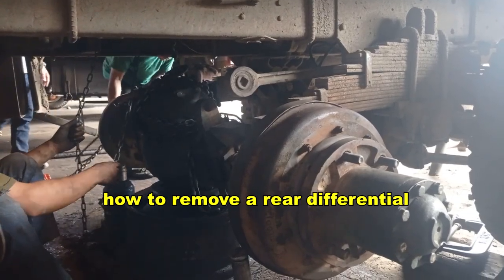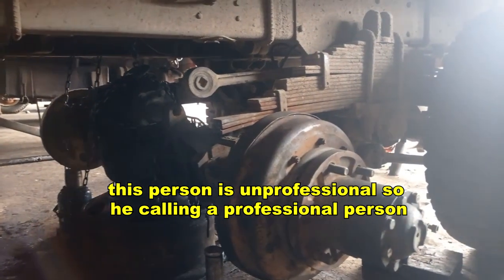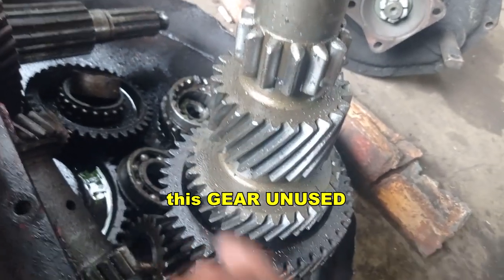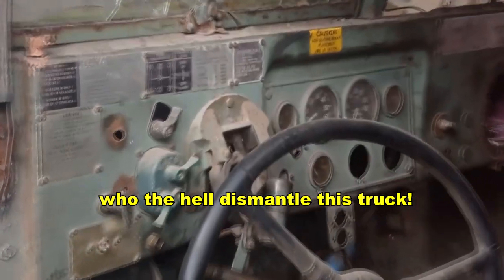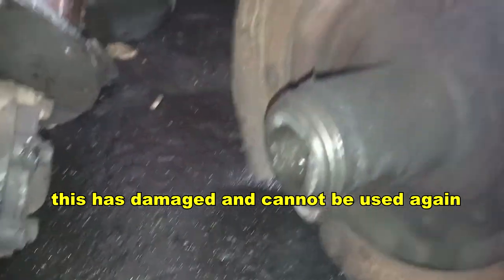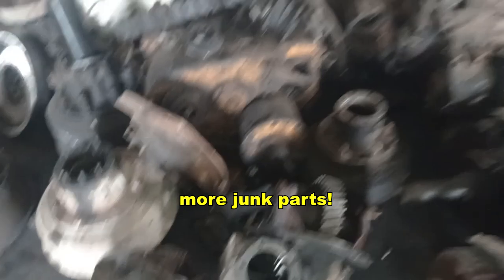How to remove a rear differential. This person is unprofessional, so he's calling a professional. This gear is unused. This truck — who the hell dismantled it? This has been damaged and cannot be used again. More junk parts.